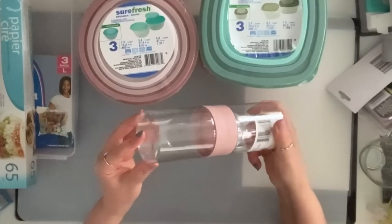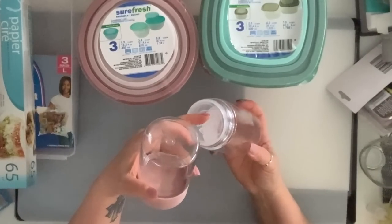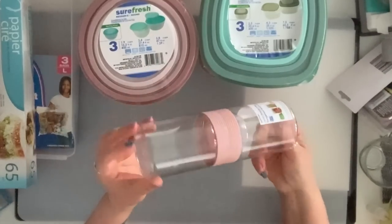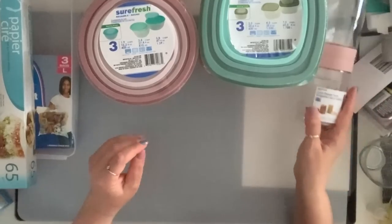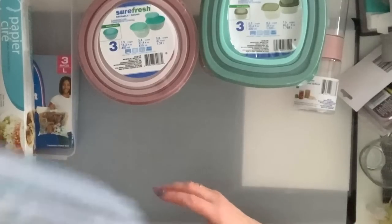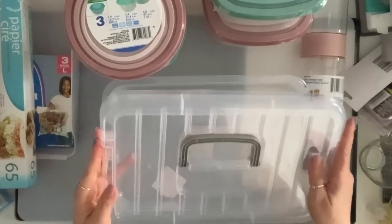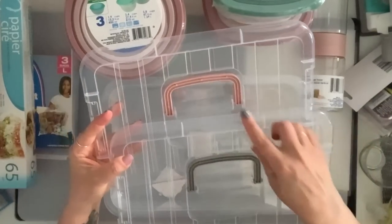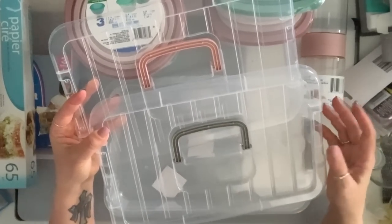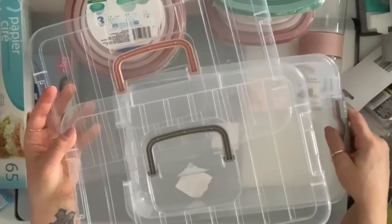I also grabbed a couple of these — they're supposed to be for salad and you put your dressing in them, but I use them here in my craft room for storage. I got these ones. I got a couple of these. They also come in teal, but I got the pink and gray — they go better in my craft room.